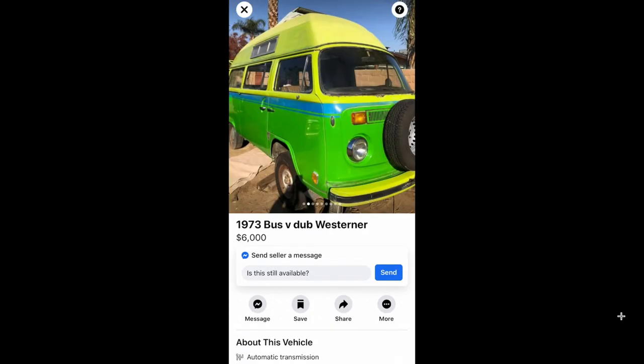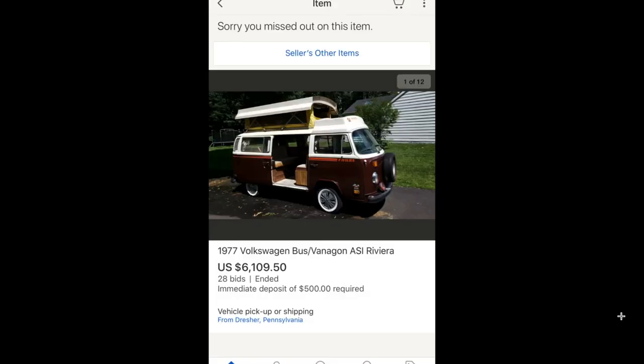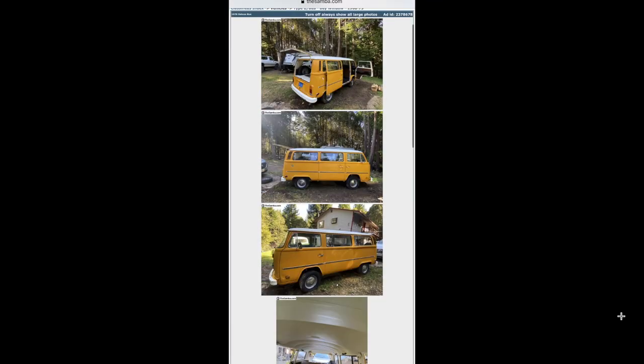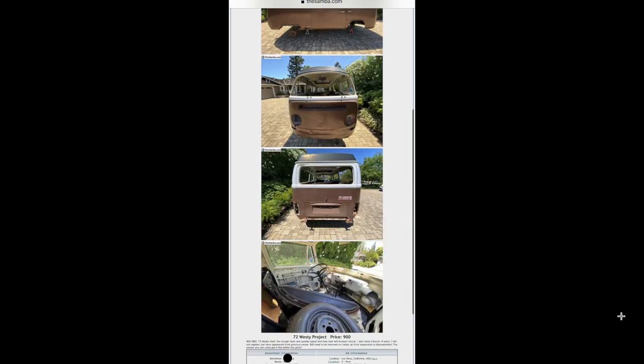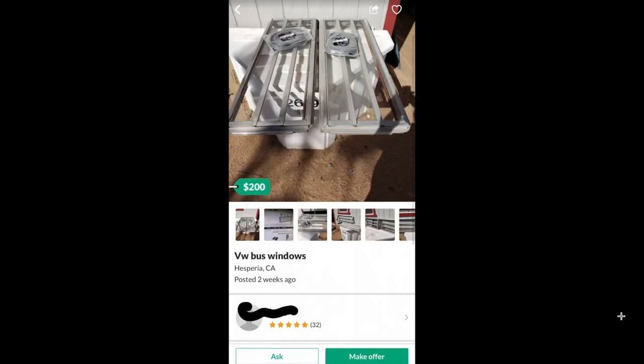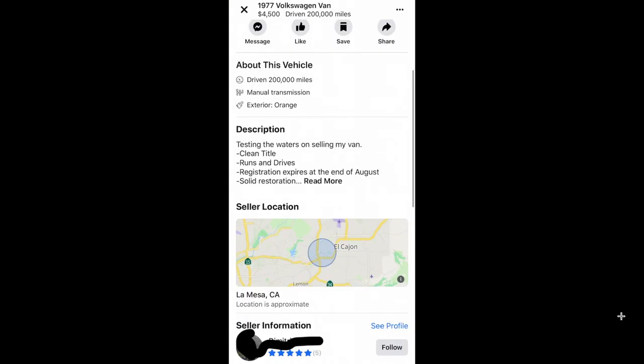Anyways, if you guys liked this video, go ahead and give it a thumbs up and subscribe to see more car content. I hope you guys like these videos of me going over ads I have saved on my phone — I'm constantly looking on eBay, OfferUp, Facebook, all over for these Volkswagens. If you like this video go ahead and give it a thumbs up and subscribe. Thank you so much for watching.